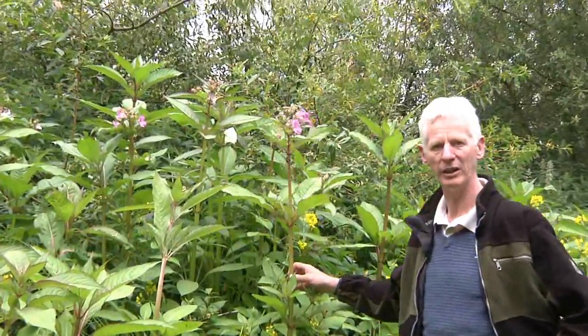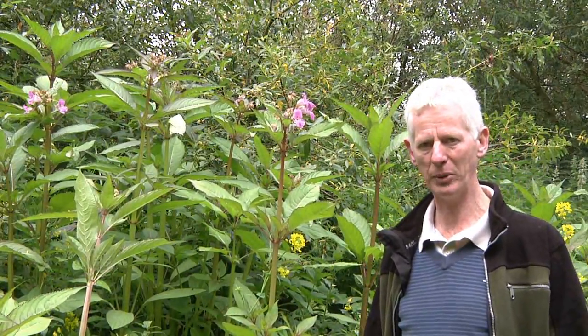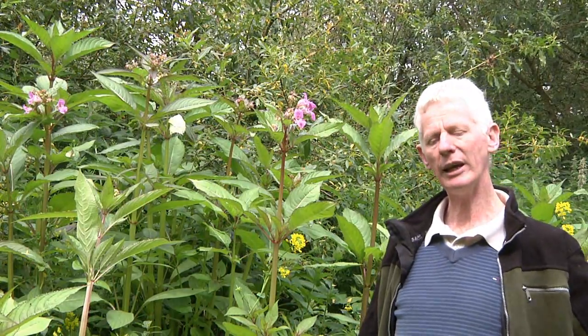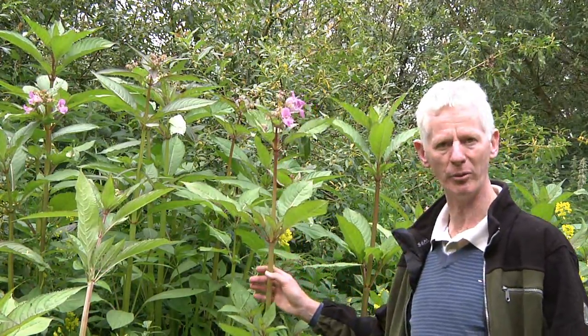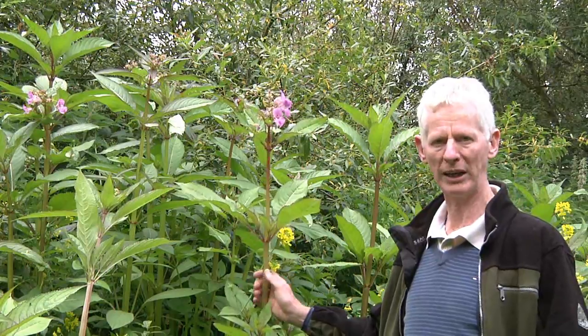This is the Himalayan balsam behind me. You will note that it's a particularly attractive plant, a plant that grows about 2 metres in height. The problem associated with the Himalayan balsam is that where it becomes established, particularly along river banks, it grows profusely and it grows densely. In doing so, it very rapidly outcompetes the native plants.